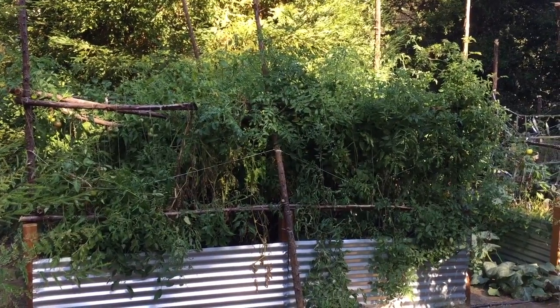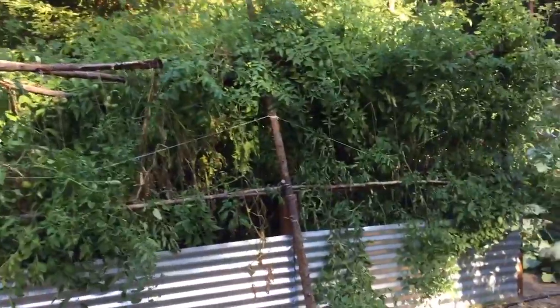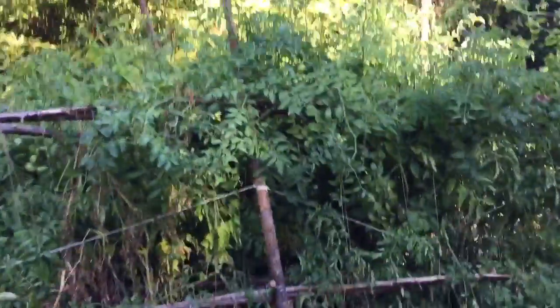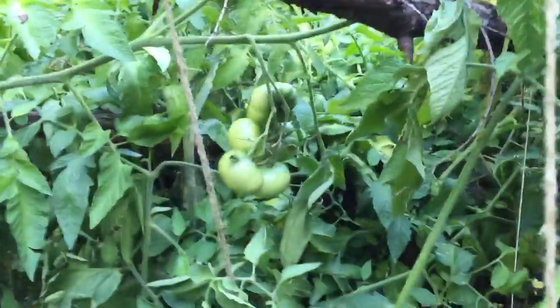Here's one example — these are my tomatoes. There's some stress just from the lower leaves because I planted them too close together, but still tons of flowers being made and there's still tons of fruit being formed.